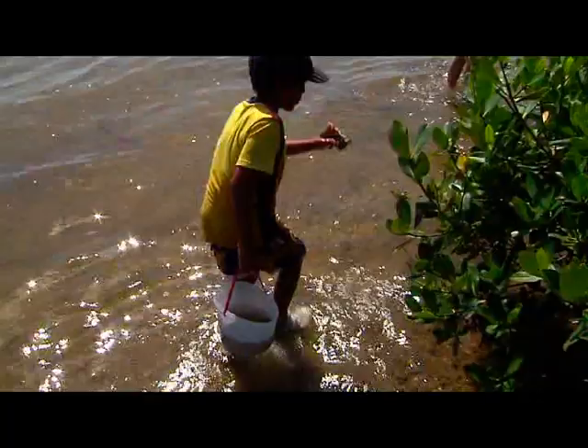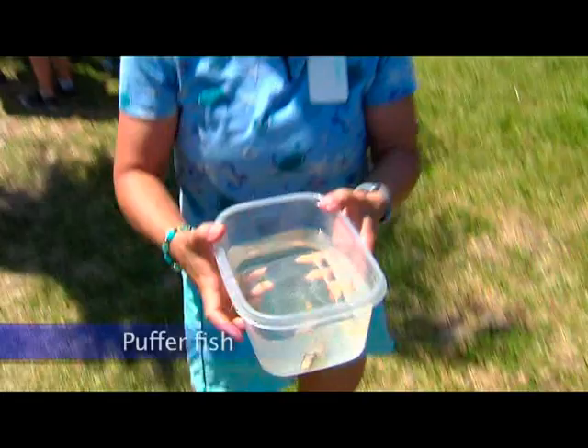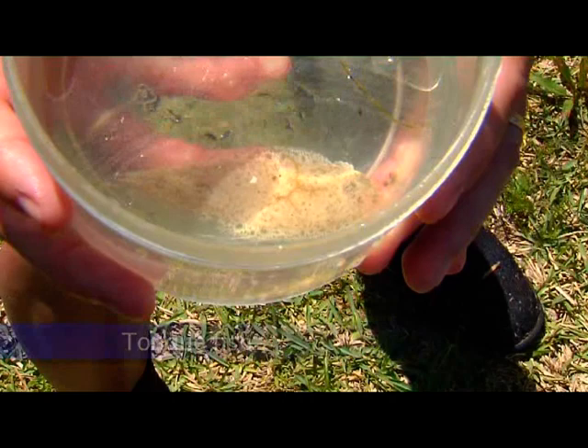These are third-grade classes from Littleton Elementary. As part of their unit on the web of life, they learn about producers, consumers, and how ecosystems work together. One of the favorites is the little pygmy seahorse — it's very small and difficult to find because it's so well camouflaged in the seagrass, but they almost always find one. They also find different kinds of puffer fish and other small fish that eat the shrimp, and lots of different kinds of shrimp — grass shrimp and pink shrimp of all different sizes, some bright green, some brown, some almost clear.